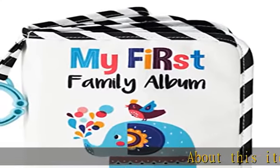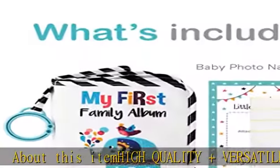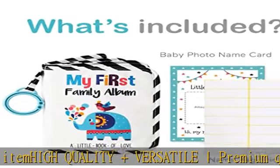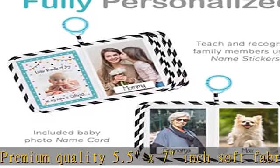High quality and versatile premium quality 5.5 x 7 inch soft fabric photo album can hold up to 17 4x6 pictures, with a bonus baby-safe mirror and bonus name stickers included. Enough to fit the whole family and more.